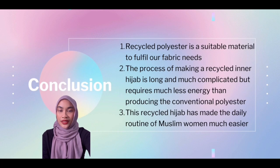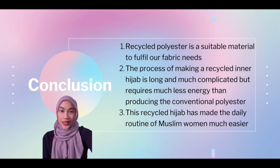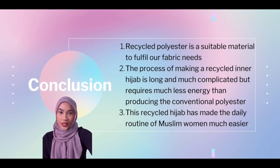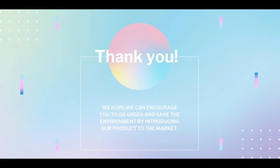Now that we have come to the end of our presentation, I would like to conclude that recycled polyester is a very suitable material to fulfill our fabric needs due to its eco-friendly and sustainable properties. The process of making this recycled inner hijab is longer and more complicated, but requires much less energy and is safer than producing conventional polyester. Last but not least, this recycled inner hijab has made the daily routine of every Muslim woman much easier as it is easy to clean. Thank you for listening to our presentation. We hope this can encourage you to save the environment too.